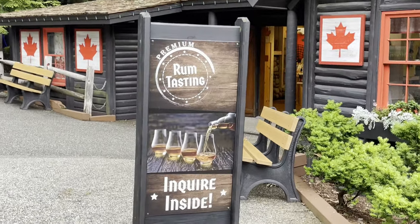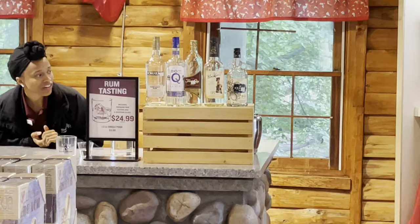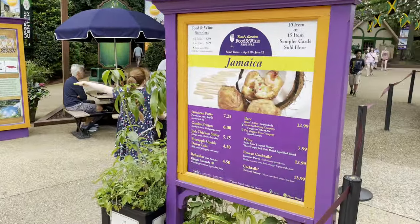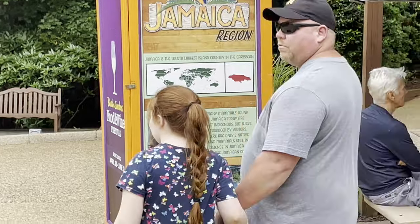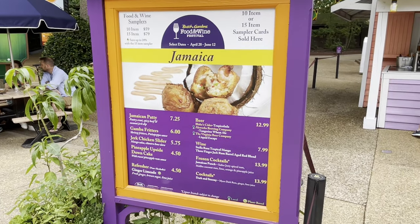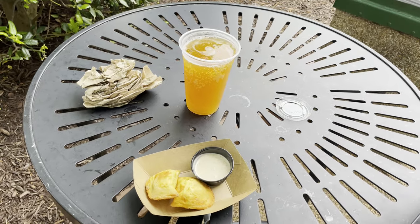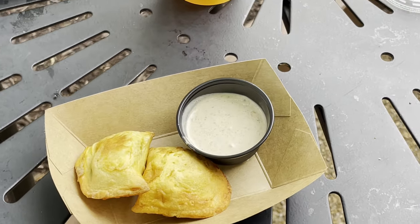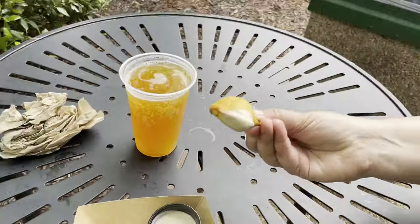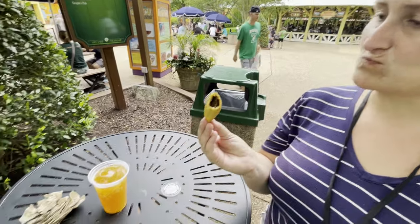We ventured into the Canada booth for a premium rum tasting, but you get a souvenir glass and three samples for $25, so we'll pass. The next Food and Wine booth is Jamaica — I like how they have informational kiosks. We got a Jamaican beef patty and a tangerine wheat ale made by a local brewery called Antworks — not Jamaican beers, but very tropical flavored. The beef patty has a coconut sauce. It's a very small sample but the coconut sauce sounds and tastes very different and good.